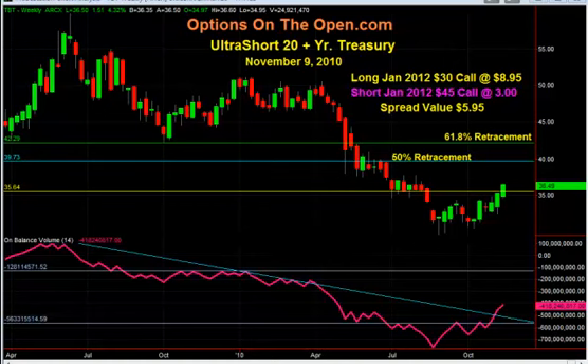Hello, this is Larry Gaines from OptionsOnTheOpen.com. We are the leaders in option day trading, and it is our goal to teach you how to make consistent and impressive returns trading options every day.